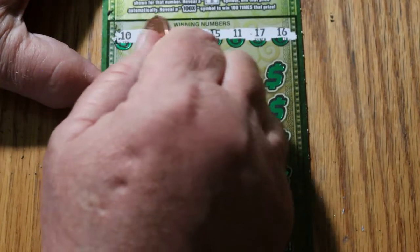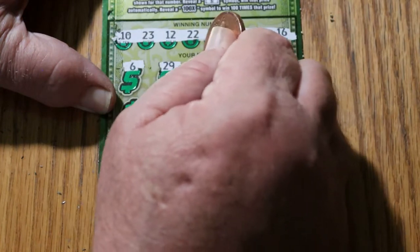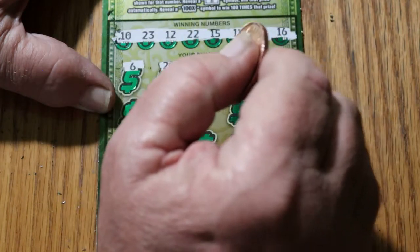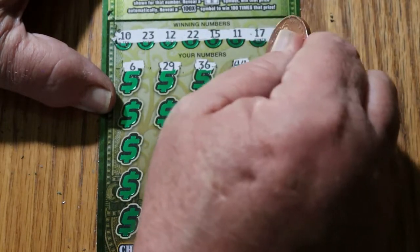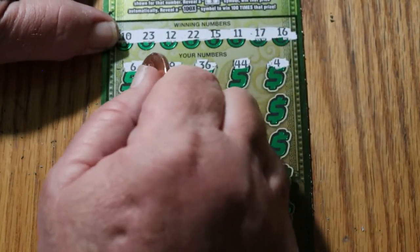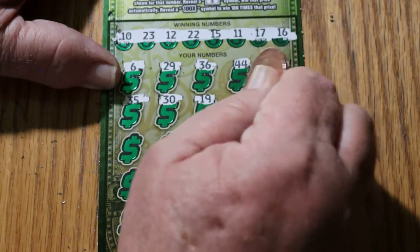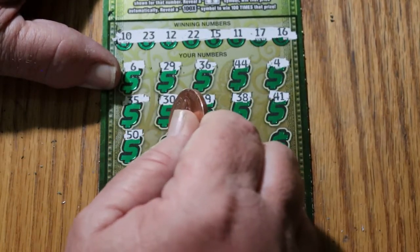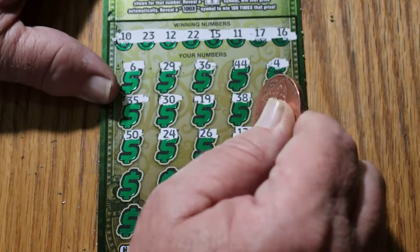Let's see what happens this time. 6, 29, 36, 44. We have nothing but low numbers up there. Just 1, 20, the 23, and the rest are all 22, 23, and everything else is down low. Number 4, and no single digits either on the top. 35 — we don't have to waste our time looking at it — or 30, 19, 38, 41, 50, 24, 26, 12. We got a match.